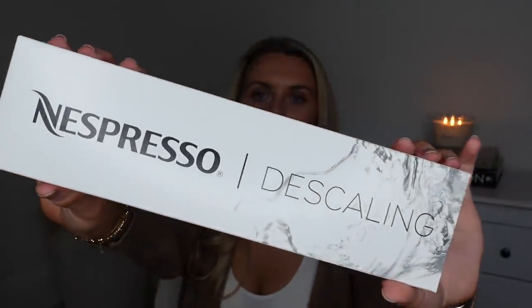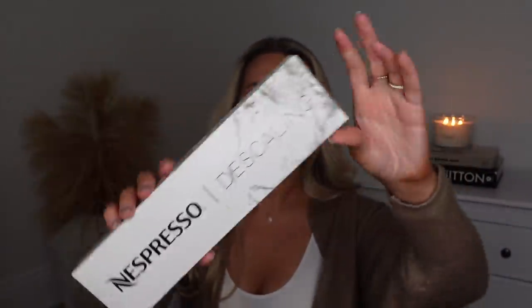Whilst we're on the topic of coffee, I picked up one of these from Nespresso — it's one of the descalers. I think they come in a two-pack, which you're meant to use every couple of months. This one was £12 for the set of two.